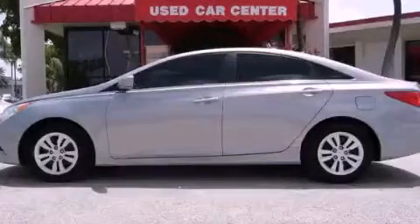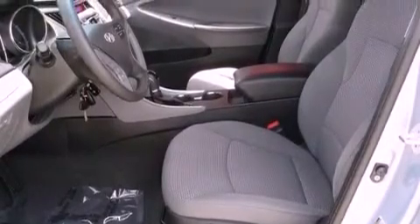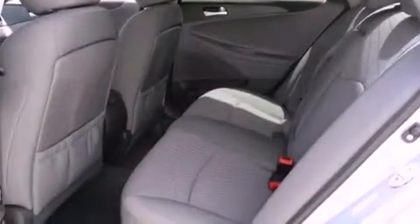This is a certified pre-owned 2011 Hyundai Sonata. It features a 2.4-liter 4-cylinder engine and a 6-speed automatic transmission.